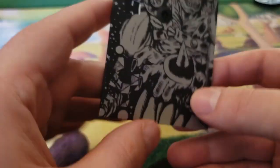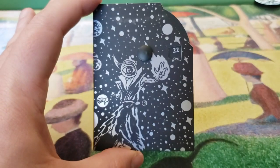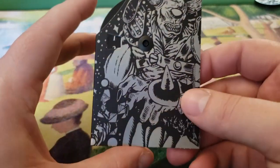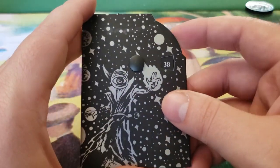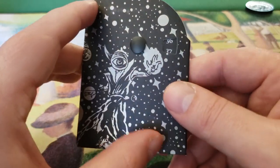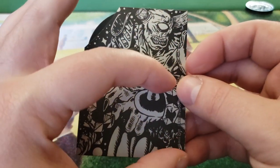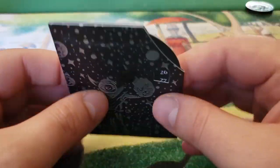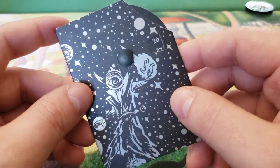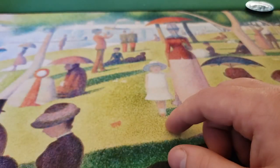We got this little dial. Again, this dial is no different from the dials you would get in any normal pre-constructed Commander deck, with the exception being the really sick art that covers the whole thing. Normally you get like maybe some little thing in the corner, but this one is pretty cool. Probably won't be using it, but it is what it is.